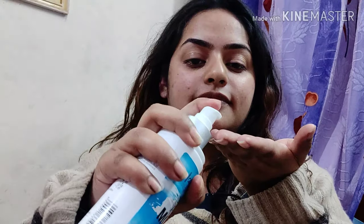My skin was really dry so I'm using this Hydra Moist moisturizer. It's a very good moisturizer for oily skin — it's a gel-based moisturizer. I'm gonna take two pumps of it and apply it on my face, massaging it really well into my skin.